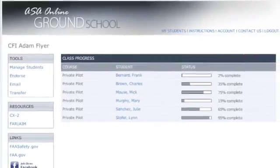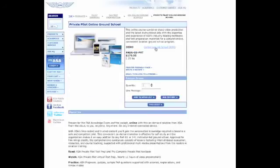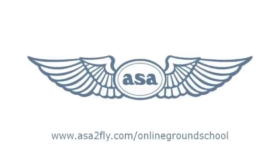Manage multiple students at various stages of their training from a single personalized instructor interface. Visit our website and try out the demo version of ASA's online ground school for free.